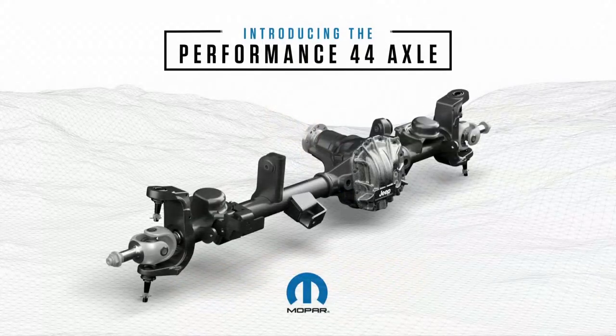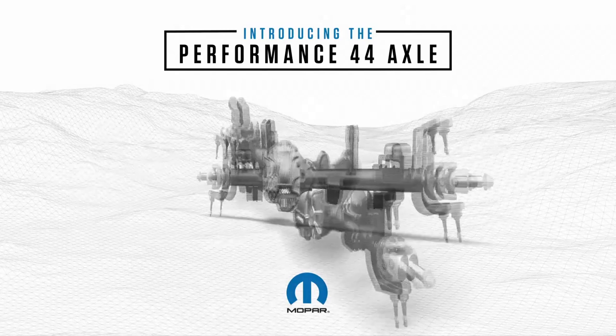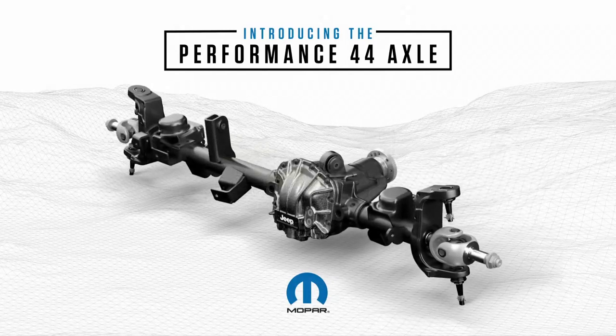In addition to these honors, this morning, together with our partners at Dana, we announced a new axle for the hardcore off-roader. This will continue to add to the off-road capabilities that you've come to expect from Wrangler.